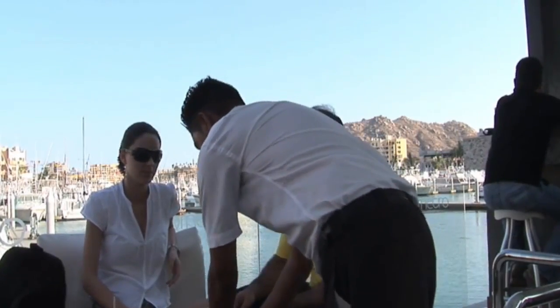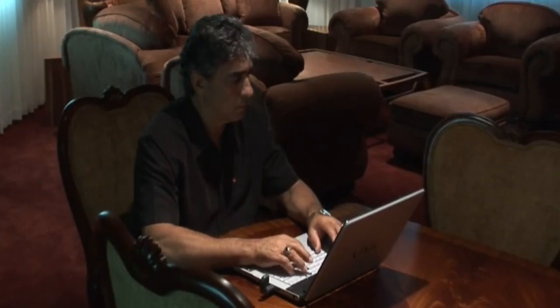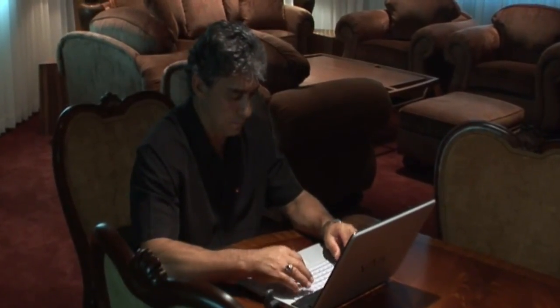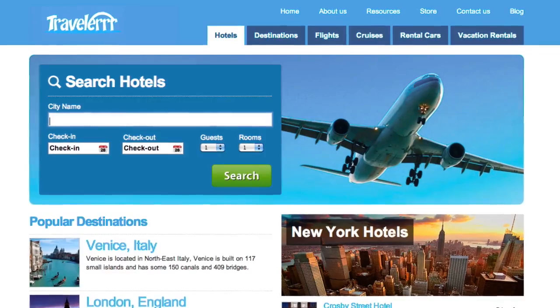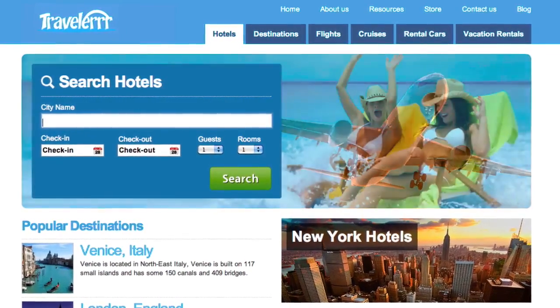The travel industry brings in billions each year, and people spend hours online searching for the best deals. Now you can manage your very own travel website, creating your own unique niche in this vast and lucrative industry.